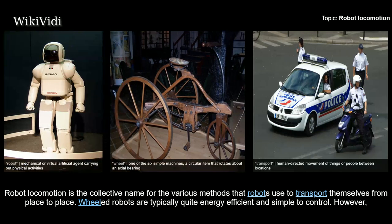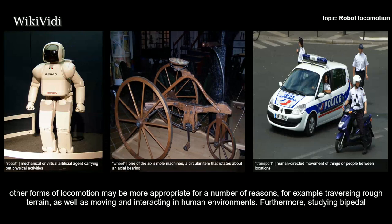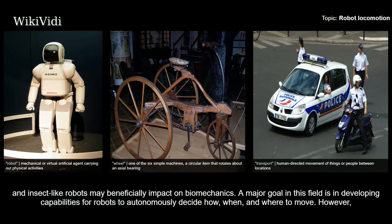Robot locomotion is the collective name for the various methods that robots use to transport themselves from place to place. Wheeled robots are typically quite energy efficient and simple to control. However, other forms of locomotion may be more appropriate for a number of reasons — for example, traversing rough terrain, as well as moving and interacting in human environments. Furthermore, studying bipedal and insect-like robots may beneficially impact on biomechanics.